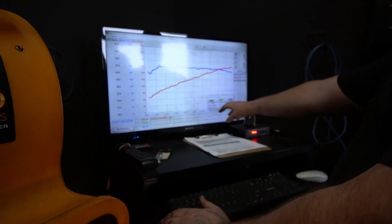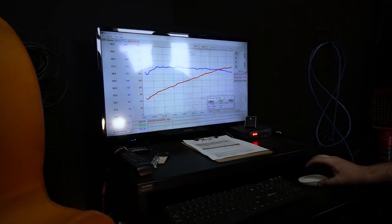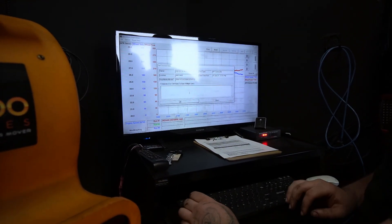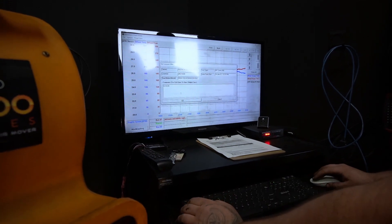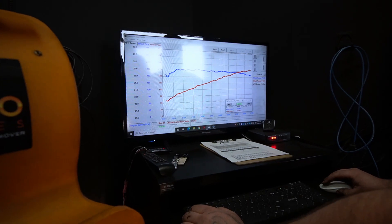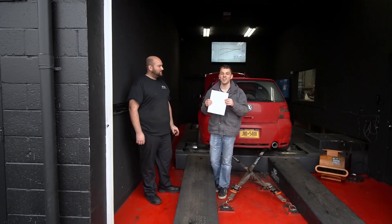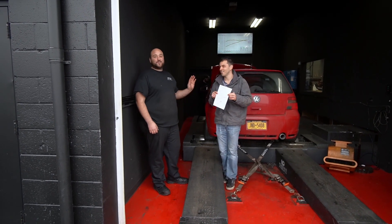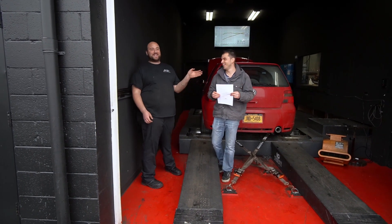217 wheel horsepower and 218 wheel torque — that is awesome. There we go guys, that is solid. We're going to label this in capital letters: S-T-O-C-K. Yes, 100% stock. That's a lot more than I was thinking it would get — 217. Dyno's done. Nick, what do you think? He wanted 200, he got 217. He's happy, I'm happy because he's happy.